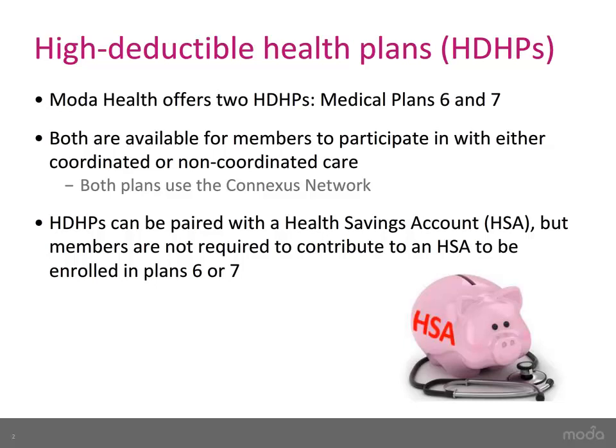You can participate in either plan using coordinated or non-coordinated care. Both plans use the Conexus network. Both plans can be paired with a Health Savings Account (HSA), but this is not required.